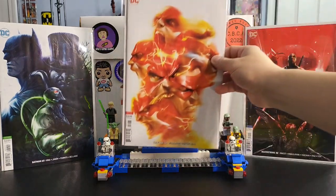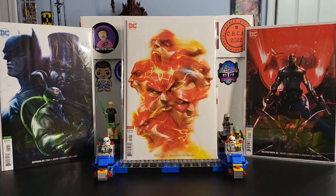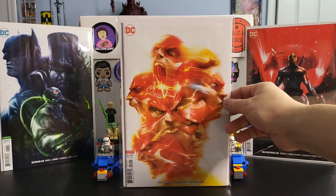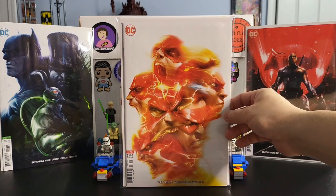Next up is The Flash issue 50. This is a great Flash cover with all the heads going in different directions. I like how this one works really well — very cool. It's not as dark, very bright and red and yellow. Very nice.